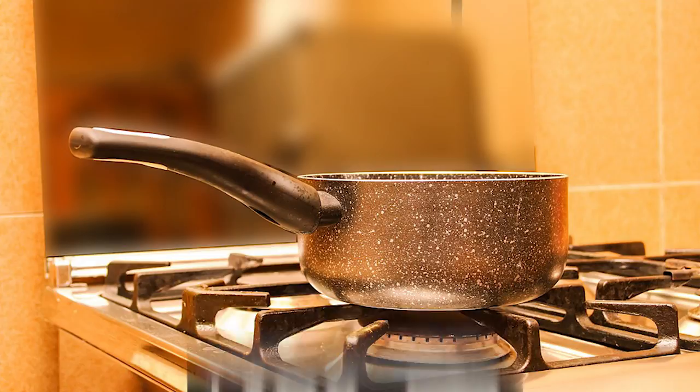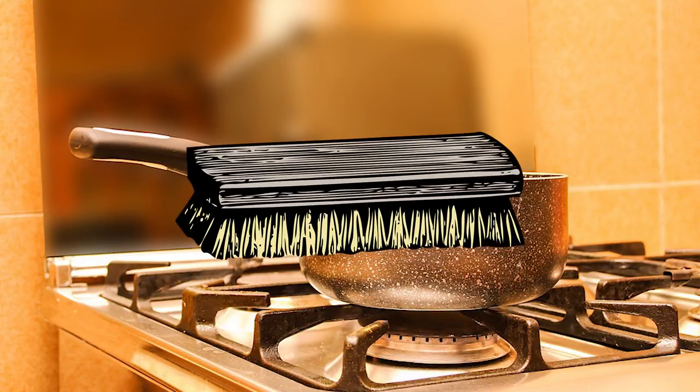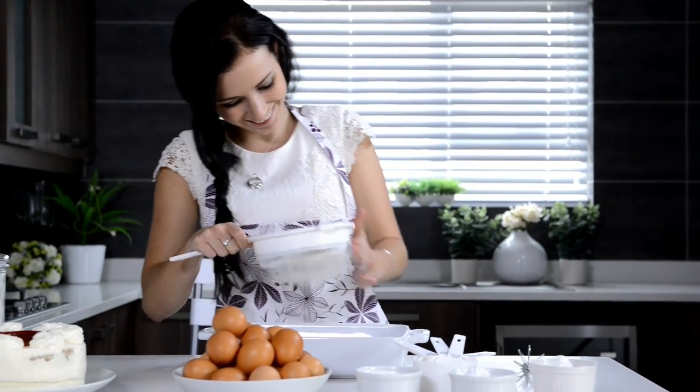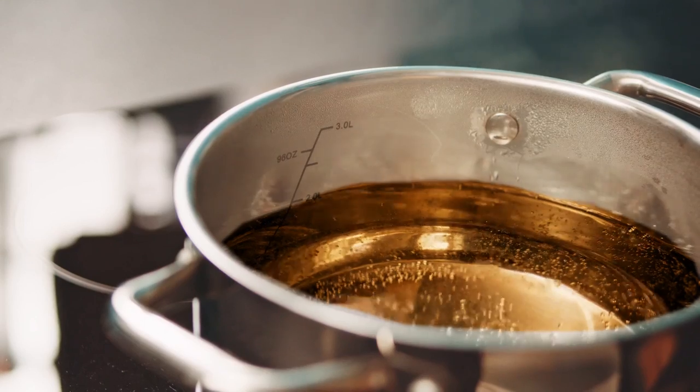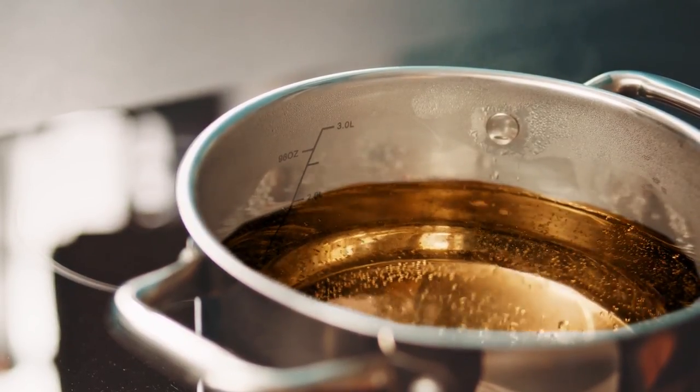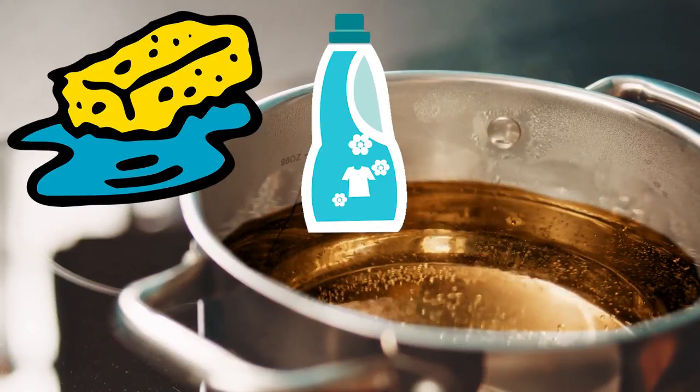Using a rough padded sponge, brush away any excess grime and it should come off in an instant. You can also use this method when you bake — instead of heating up the pot, just heat up the Coke instead. Once the Coke is boiling, pour it into the baking pan and let it sit. After it cools, use the sponge to wipe it down and clean it with water and dish soap.